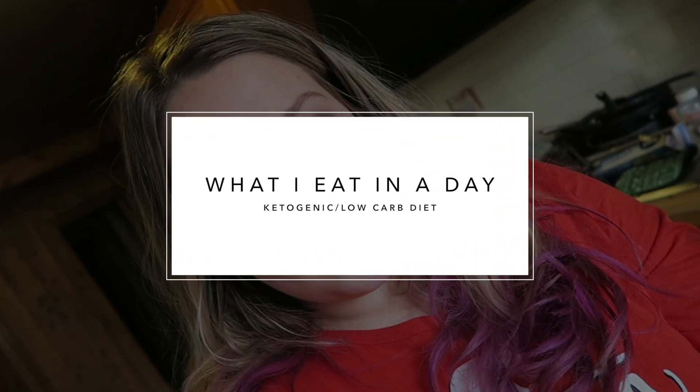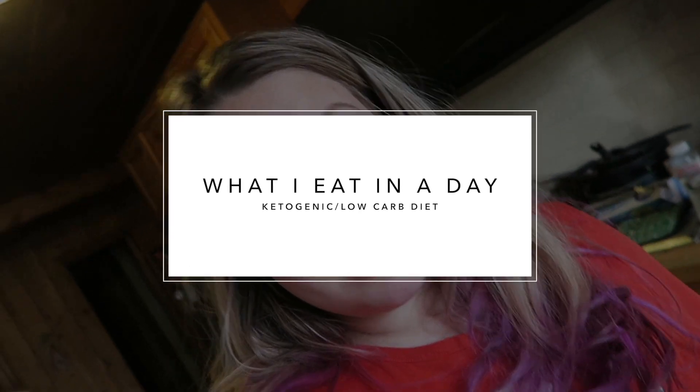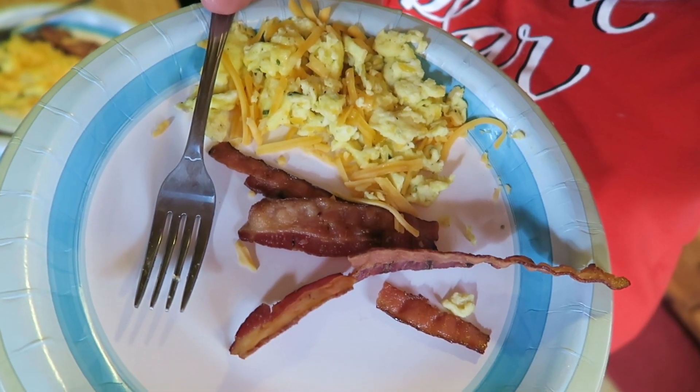Hey guys, good morning. Today I'm showing you what I eat in a day on keto, because that's like one of the number one questions that I get. What I eat in a day — I usually eat this every day for breakfast.